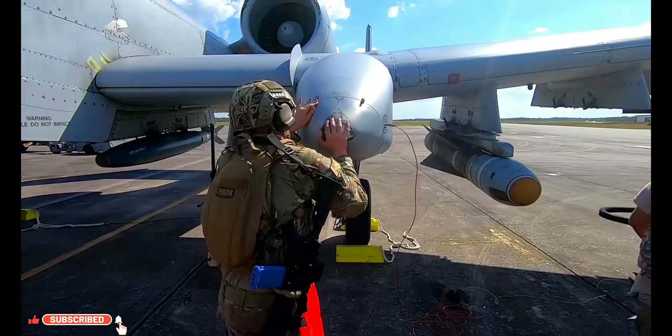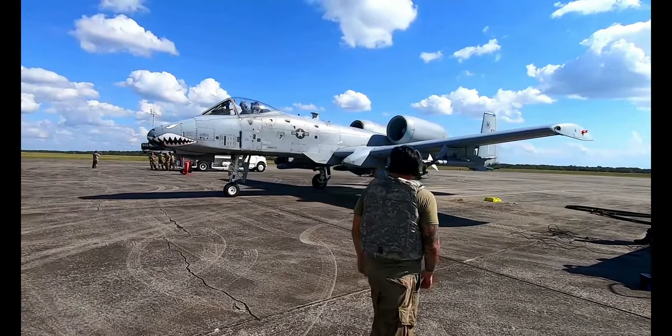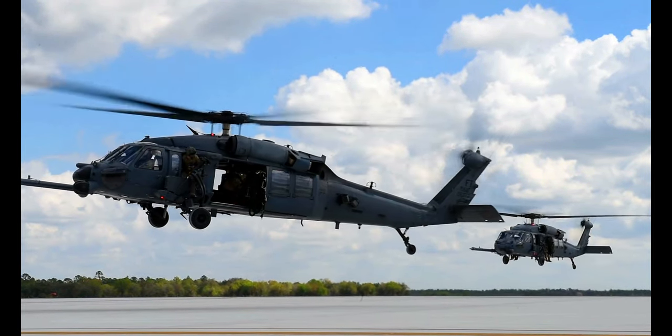I'm excited to see what our airmen can do as part of Mosaic Tiger. I'm excited to see what our A-staff can do as we build these products and grow and get better. And in the end, I'm confident that we're going to be successful as we build this team.